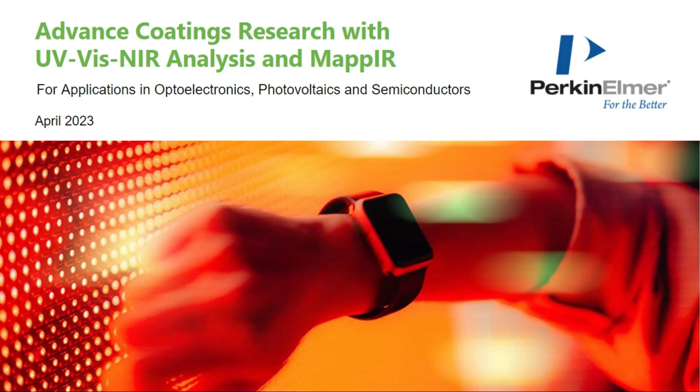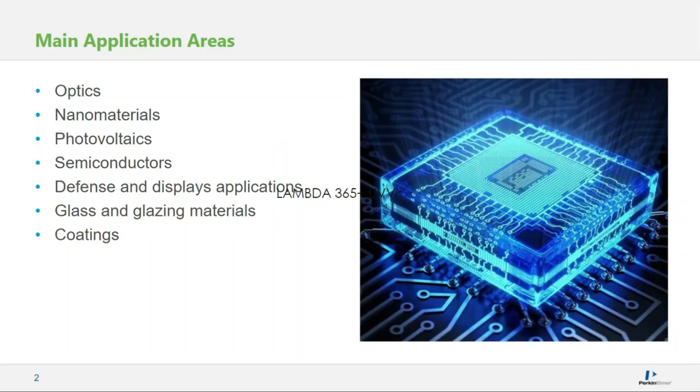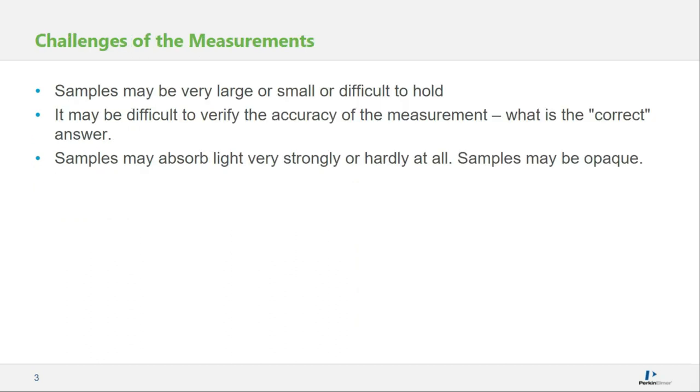These are some of the application areas we're going to look at today — not the only ones, but the major ones. Topics include optics, nanomaterials, photovoltaics, semiconductors, defense and displays applications, glass, and coatings. This is quite a different market from our traditional chemistry-focused instrumentation — it's a very specialized market for us. This gives us some challenges because we have a range of samples we have to deal with.